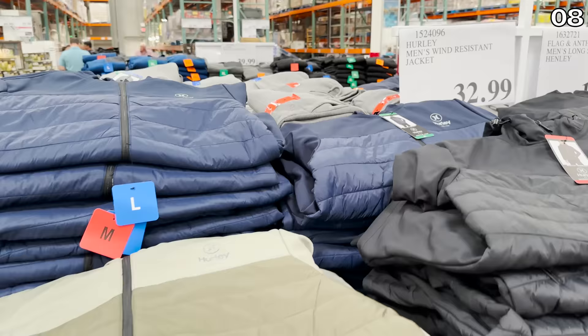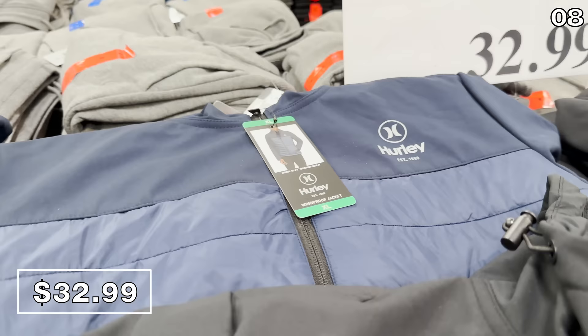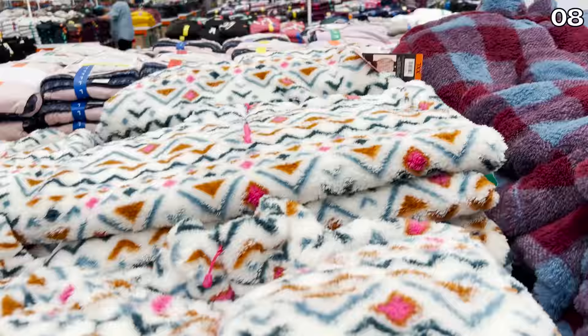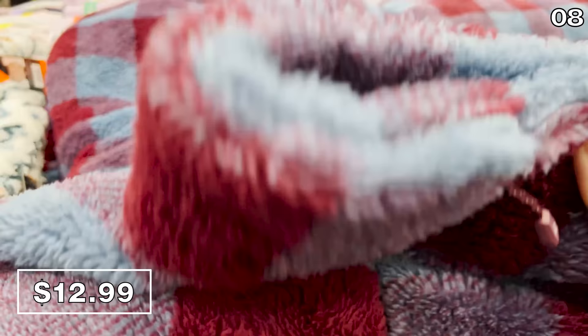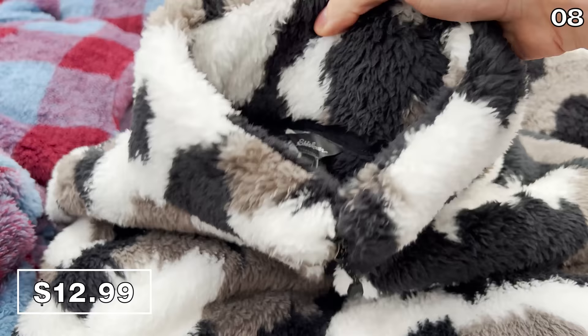It's now time for point eight. Men's wind-resistant jackets from Hurley are $33, available in khaki, black, or blue — a lifesaver if you live in a region plagued by high winds. From another big brand, these Eddie Bauer women's jackets are just $13. They're plush and might be better for those with a more mild winter, but they're a nice design at an outstanding price.